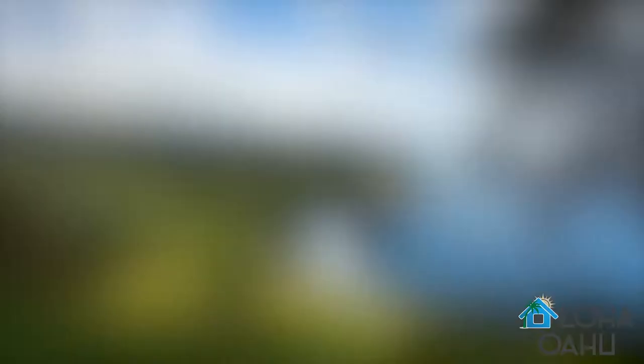Finally, a lot of people know the Big Island, which is the state's namesake. The island of Hawaii is well known for its active volcano, Kilauea. Each island has its own history, but pronouncing it correctly is a great starting point.